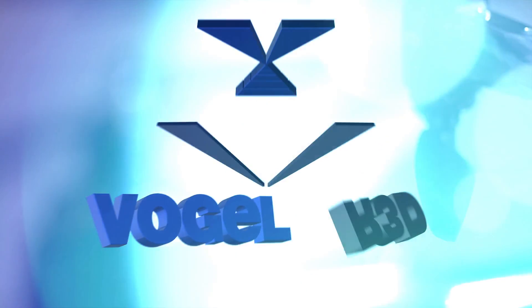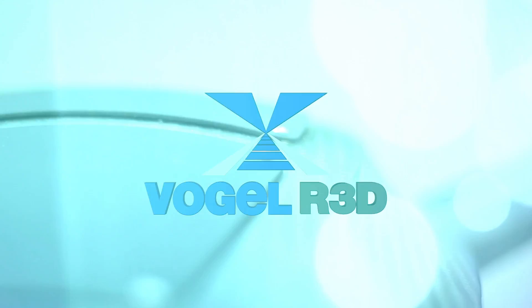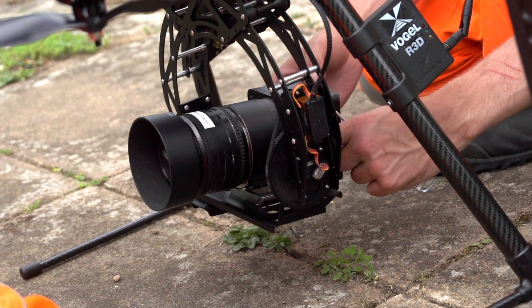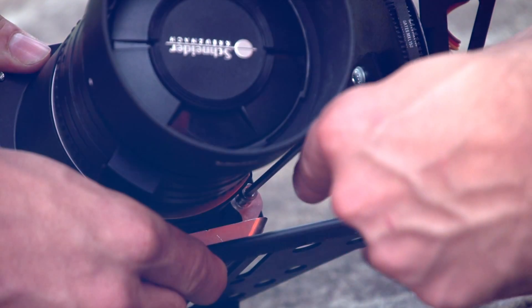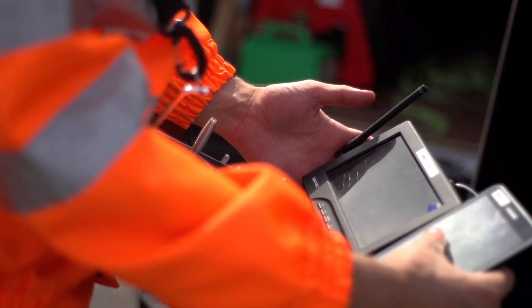Welcome to Vogel R3D, a revolutionary service from Plowman Craven that enables the comprehensive surveying of fully operational rail infrastructure using the most advanced drone technology to produce resolutions never previously achieved.